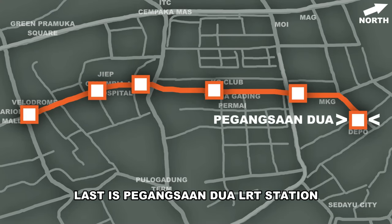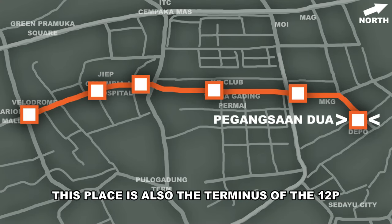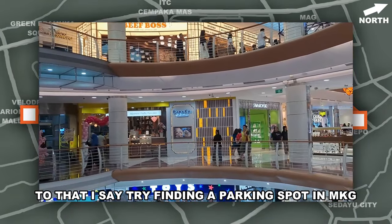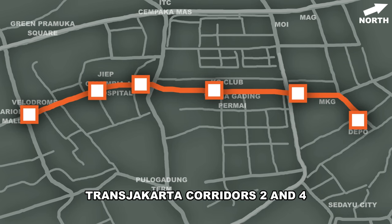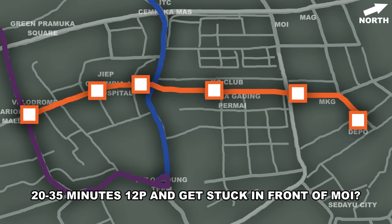Last is Pegang Saan Dua LRT station — the northern terminus as well as the depot of this line. This place is also the terminus of the 12P. Some say that this line is useless. To that I say: try finding a parking spot in MKG on a Saturday evening. The LRT provides much-needed circumferential service connecting Jakarta's largest mall with Transjakarta corridors 2 and 4. Plus, do you really want to wait 20 to 35 minutes for the 12P and get stuck in front of Moi?